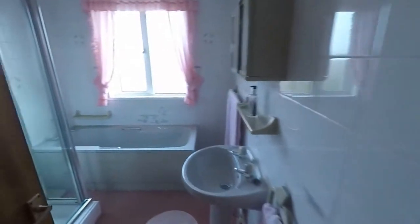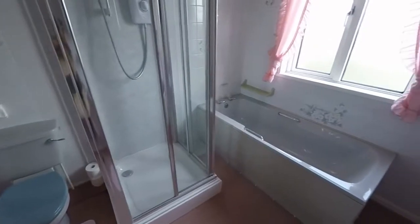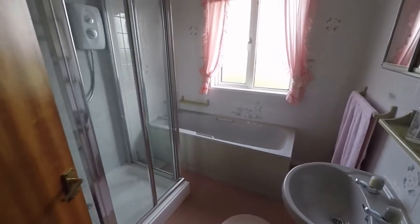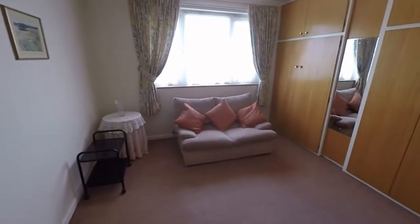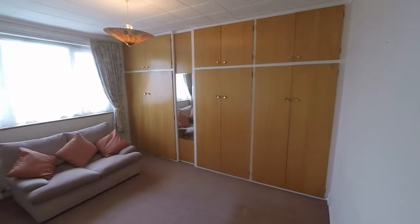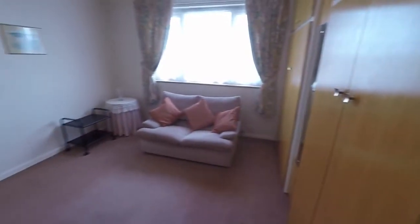The bathroom is at the top of the stairs — quite a spacious family bathroom that accommodates both a bath and a walk-in shower, so again usable with potential for modernization. At the back here is bedroom number two, which is a double room. You do have built-in storage all along the wall, and the far cupboard houses the hot water tank with a back boiler.